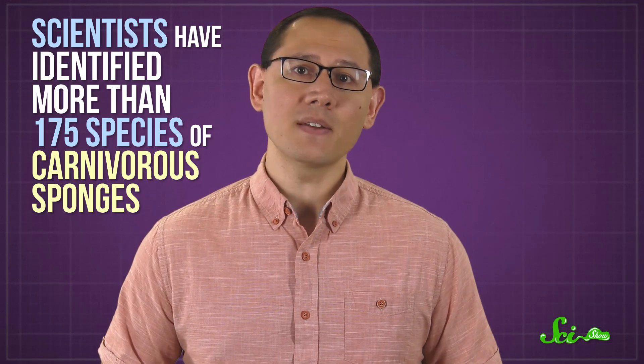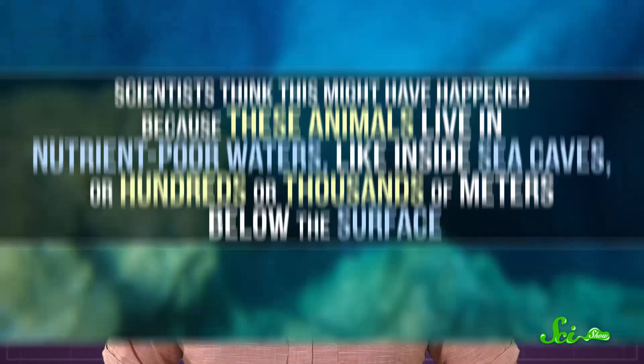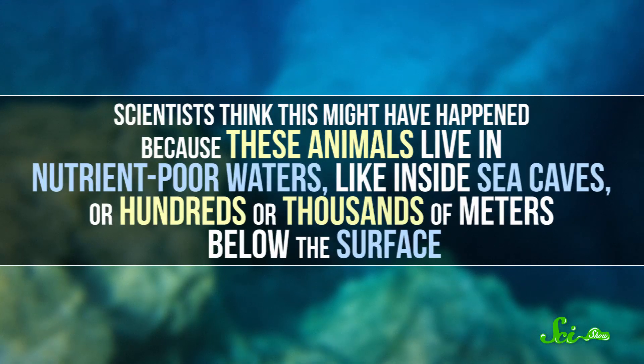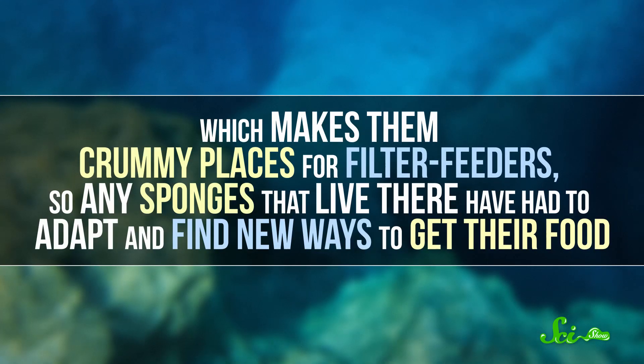You might expect such an odd lifestyle to be extremely rare, but scientists have identified more than 175 species of carnivorous sponges. They think this might have happened because these animals live in nutrient-poor waters, like inside sea caves or hundreds or thousands of meters below the surface—which makes them crummy places for filter feeders. So any sponges that live there have had to adapt and find new ways to get their food, and apparently, along the way, they developed a taste for tiny critters.